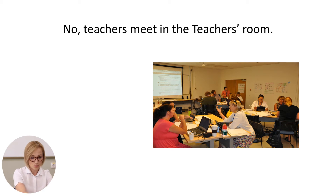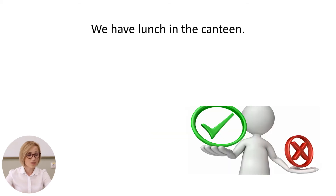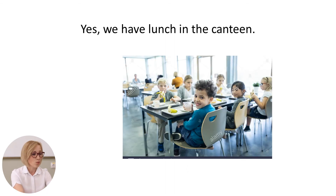The next sentence is: we have lunch in the canteen. Where do you usually have lunch? Yes, you are right. We have lunch in the canteen.